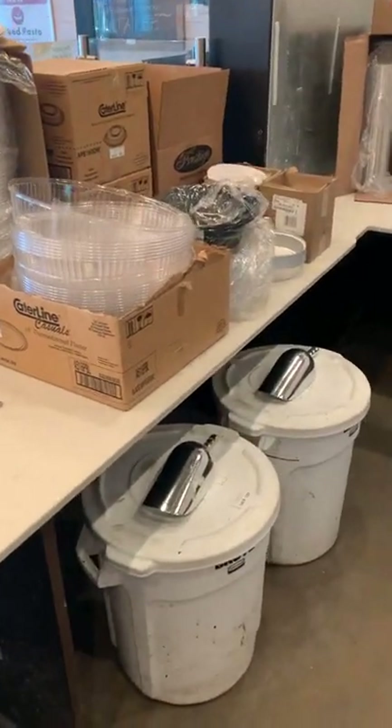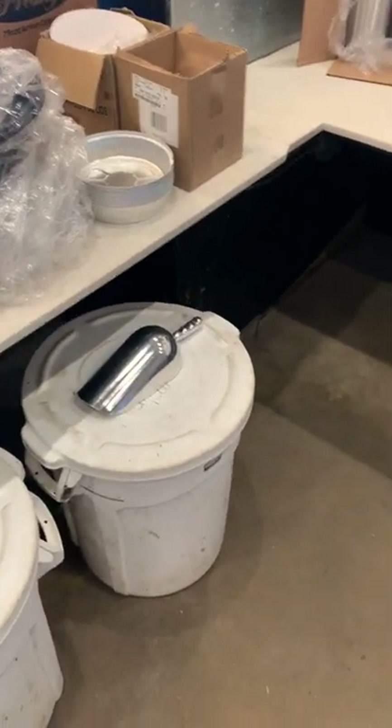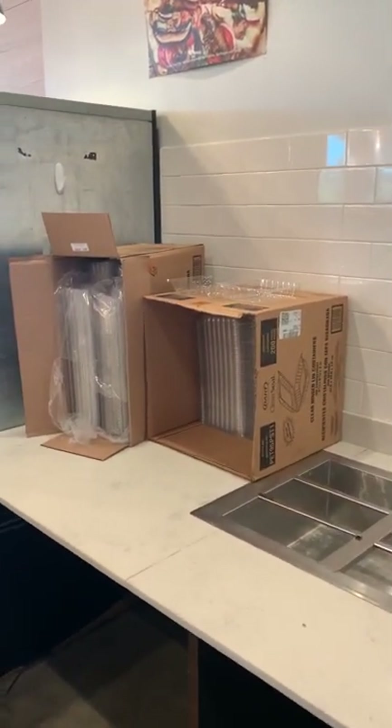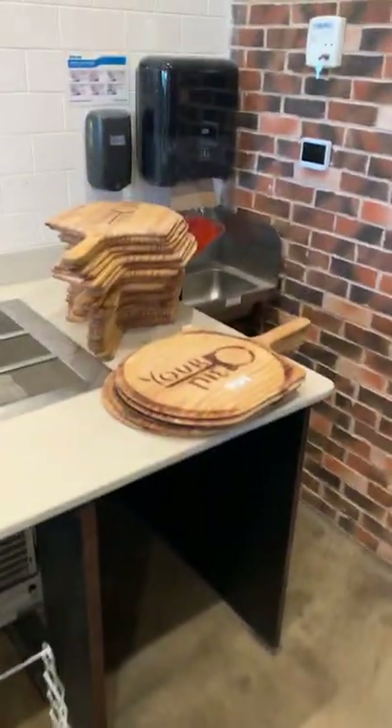More to-go and catering stuff, trash cans, and flour bins — they're using them for dough and flour. It's been a long day, we've been here since this morning trying to get this wrapped up before sunset. Pizza racks here for your pizza screens and pizza peels.